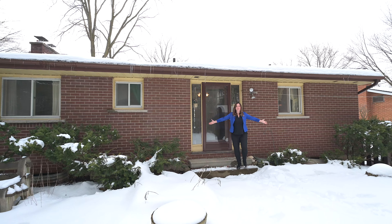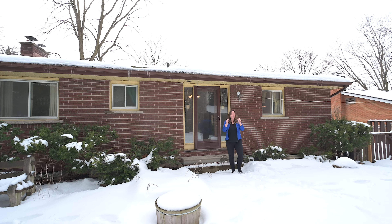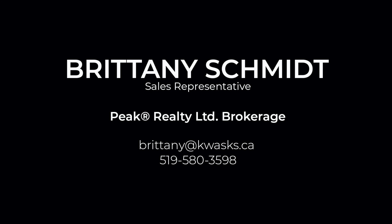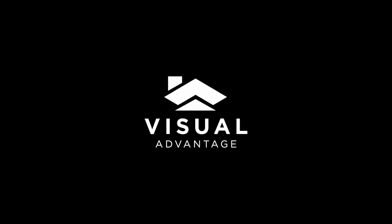Now that you've seen the potential this beautiful home has to offer, call me today. Let's book a viewing. I'll see you next time.